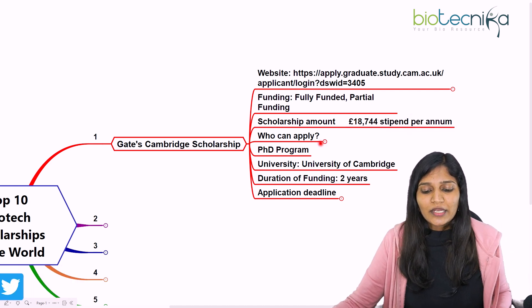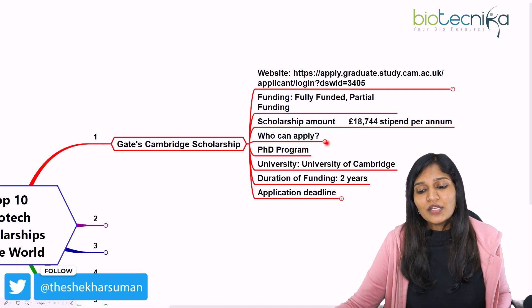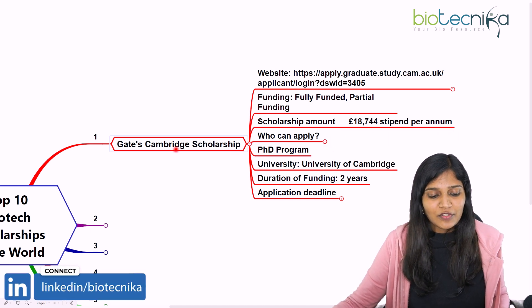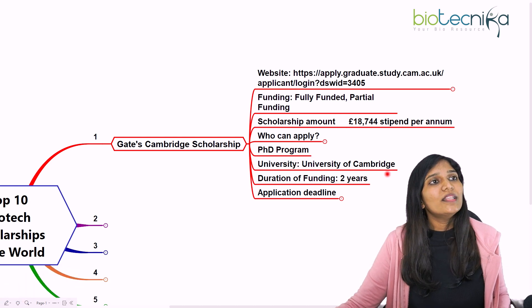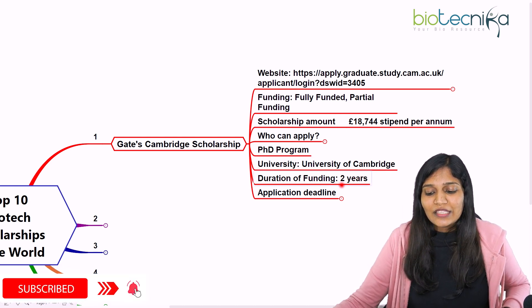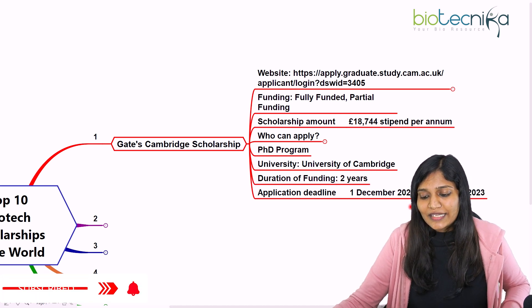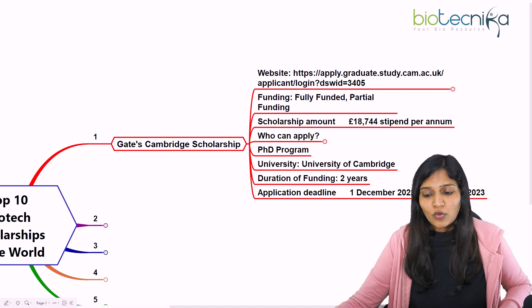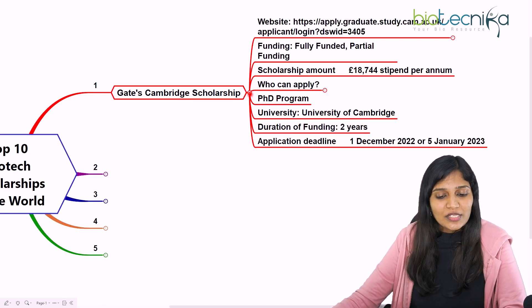The Gates Cambridge Scholarship is for PhD programs. If you have completed a Masters or MPhil in Biotechnology, you can apply for this PhD scholarship at the University of Cambridge. They fund you for approximately two years, and the application deadline is usually from December to January — roughly the first of December to the fifth of January.